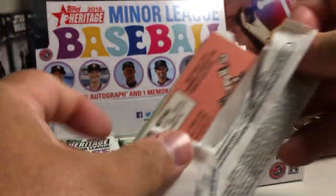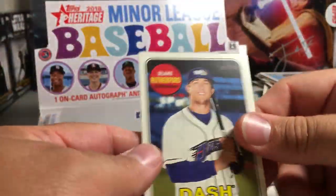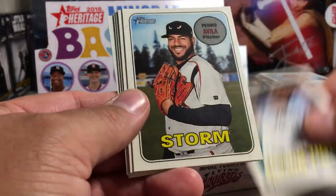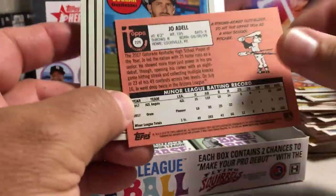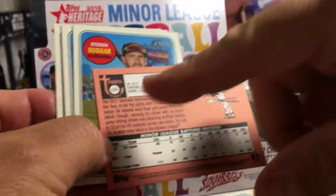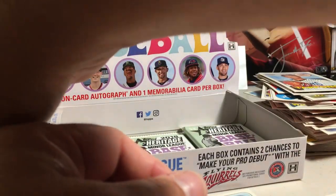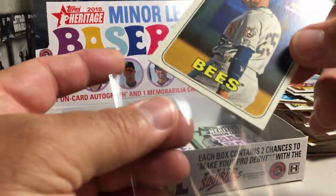We're still looking for our first hit. Blake Rutherford, Michael Giliotti, Gregory Soto, Pedro Avila. Joe Adell — that might be a short print. Yes, it's a short print. Cards over 200, and it even says short print underneath there. Steven Dugger, Carter Kaboom, Matt Hall. Adell is a nice short print — really good prospect there for the Angels.